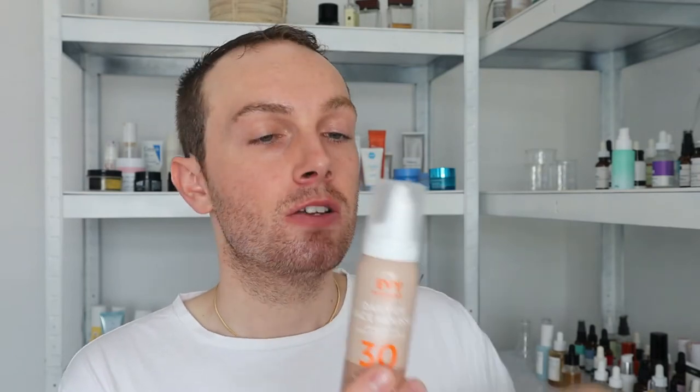Moving on to another product I've really been enjoying, but maybe just a little bit less than the previous one. This is the Daily UV Face Mousse SPF 30, which looks identical to the Daily Defense Mousse SPF 50 — I don't know why they have different names. The sunscreen filters are a little bit lower down on the ingredients list because it is an SPF 30. However, this has sodium hyaluronate, which is a really fantastic humectant, and it also has allantoin, which is a really great soothing ingredient for inflammation and irritation. I definitely think if this were an SPF 50 I would be reaching for it a lot more. It applies very nicely on the skin, doesn't feel sticky, is really lightweight and absorbs perfectly.